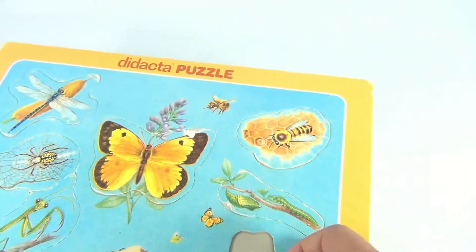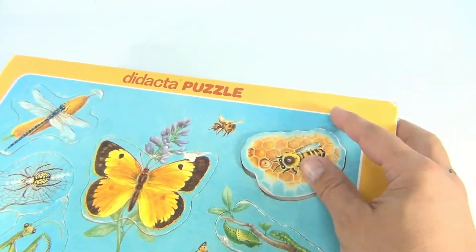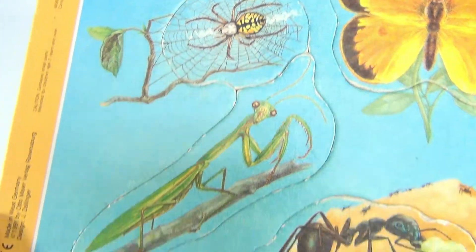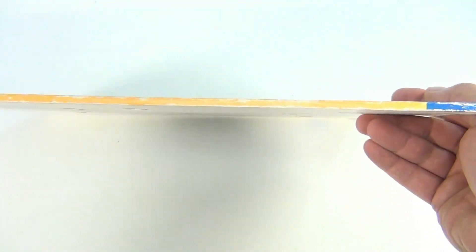Wow, cool vintage puzzle! The pieces have holes on the back so they're easy to get out — sometimes they're hard to get out. Look at the cool pictures: you've got the bee, butterfly, spiders, ants, beetles. Pretty colorful, very neat puzzle.